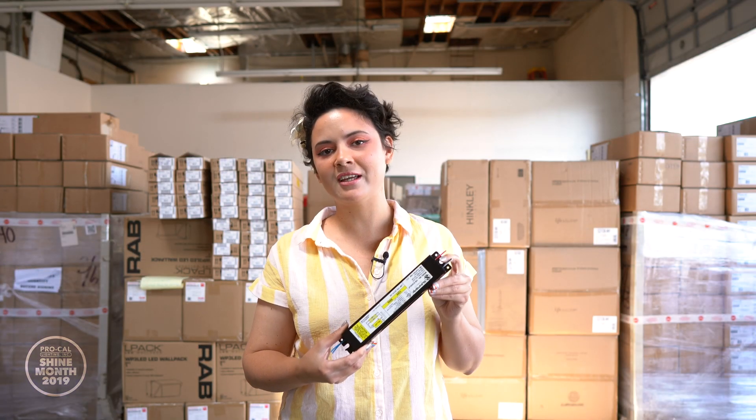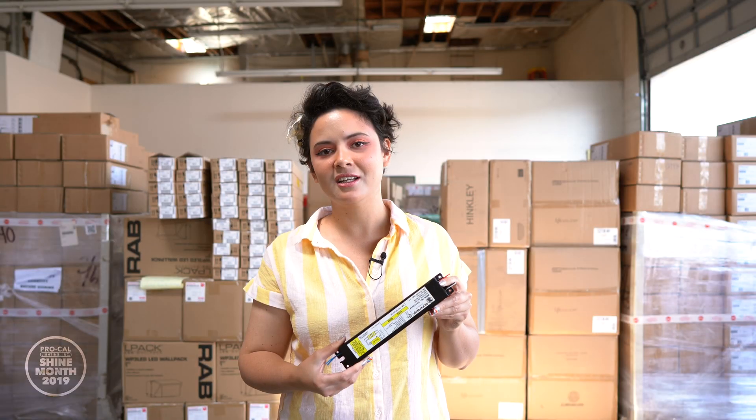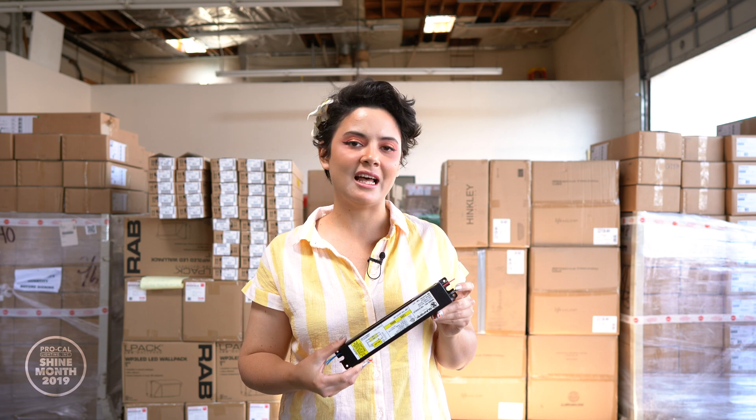Sometimes you still find these in older installations like schools, because ballasts last a very long time. ProCal shines by creating a safer, healthier environment for our community. We replace these ballasts with newer, cleaner technology that isn't harmful to our consumers.